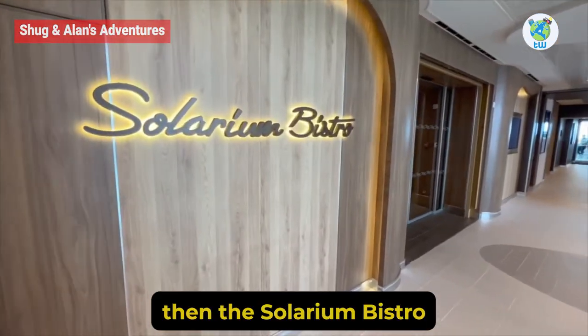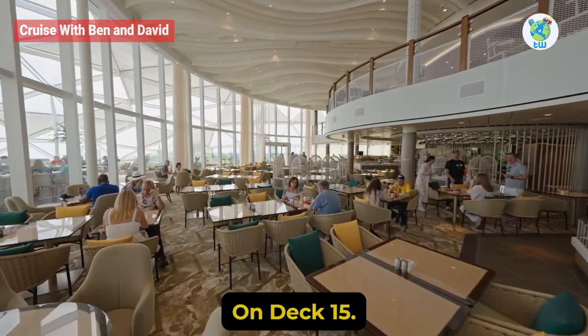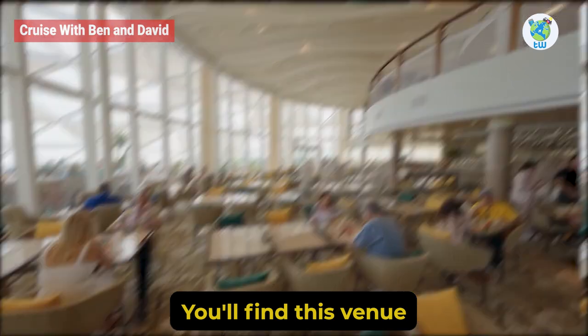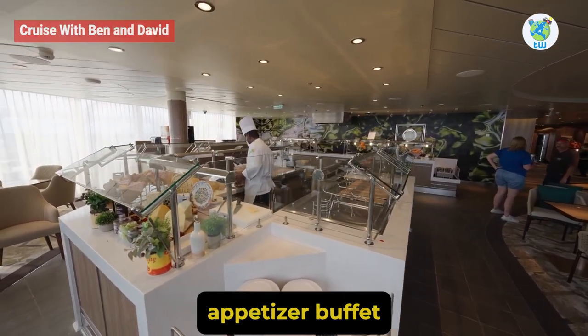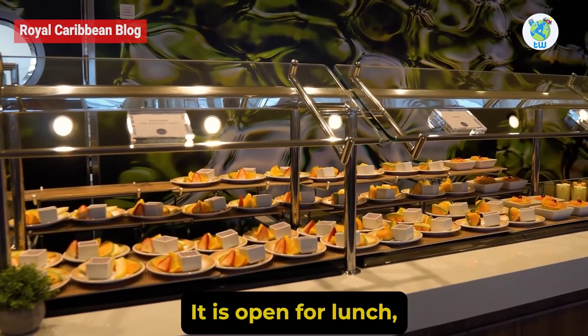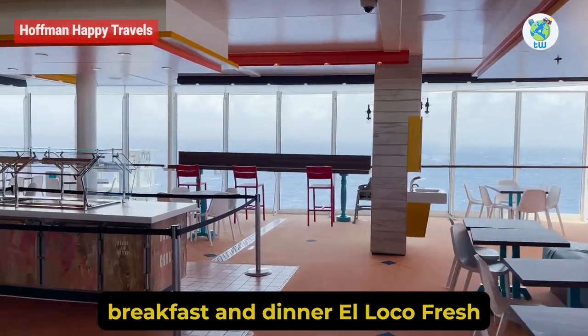Solarium Bistro: If you love to chill in the solarium and are wondering about a food venue, then the Solarium Bistro comes to your rescue. On deck 15, you'll find this venue that offers a Mediterranean-inspired appetizer buffet and some surprise dishes. It is open for breakfast, lunch, and dinner.